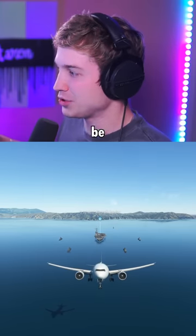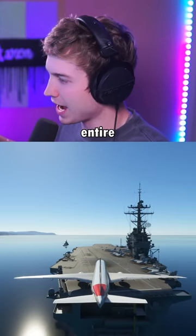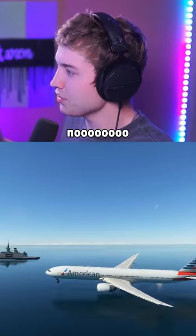Now I figured that wouldn't be too hard, but taking off without the catapult might prove differently. Here's the first attempt. We're gonna have to use this entire deck. Let's go. Start to pull up at 90 knots. Pull up! No!